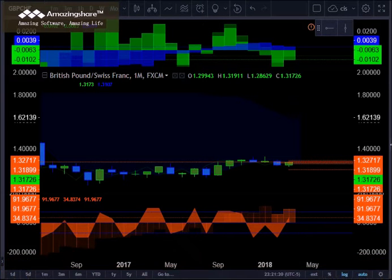This is Forex Insights with CIS Trading at ThinkorswimToolkit.com. In focus this week, the Great British Pound. Taking a look at the British Pound and the Swiss franc.